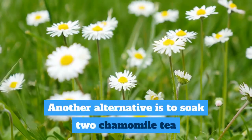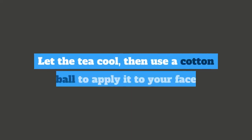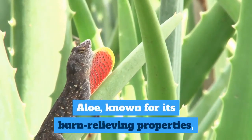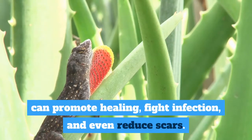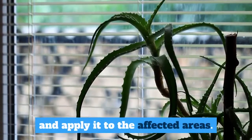Another alternative is to soak 2 chamomile tea bags in a cup of boiled water for 15 minutes. Let the tea cool, then use a cotton ball to apply it to your face after washing well. 7. Aloe. Aloe, known for its burn-relieving properties, can promote healing, fight infection, and even reduce scars. It is recommended to scrape the gel off an aloe plant with a spoon and apply it to the affected areas.